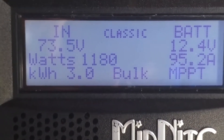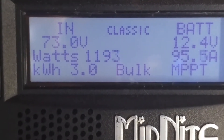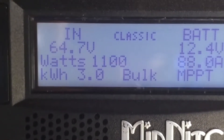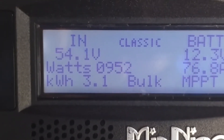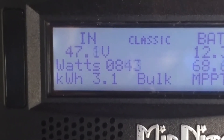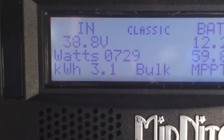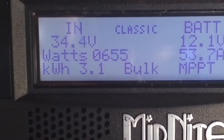Midnight Solar Classic 150 — why does it cycle in the voltage? It does not stay a constant voltage, as you can see. It continues to drop in voltage, right down to as low as 18 volts, I think it said. Any help would be great.